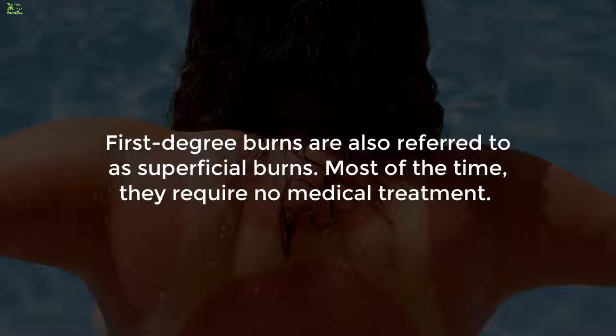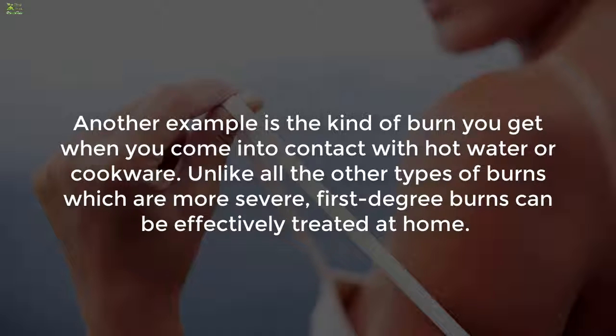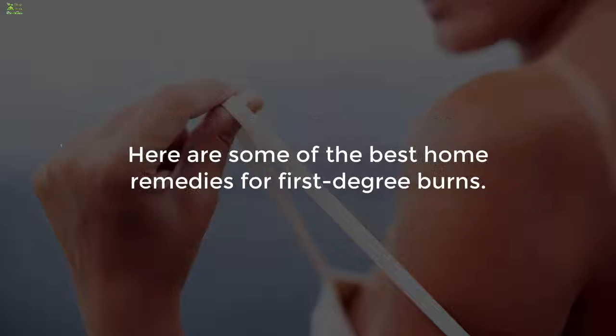First-degree burns are also referred to as superficial burns. Most of the time they require no medical treatment, though you may need to see a doctor if the injury involves a large area of the body. Staying under the scorching heat of the sun leads to sunburn — an example of a first-degree burn. Another example is the kind of burn you get when you come into contact with hot water or cookware. Unlike more severe types of burns, first-degree burns can be effectively treated at home.